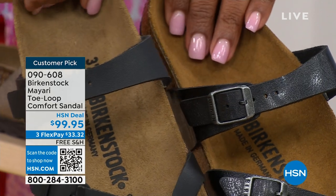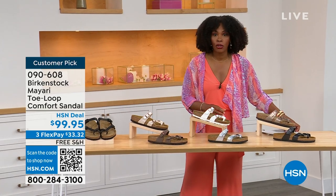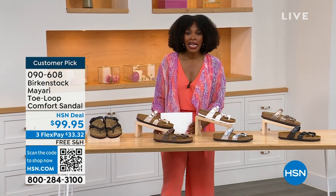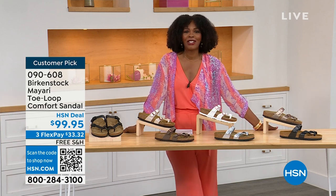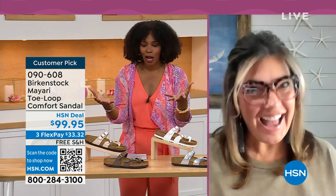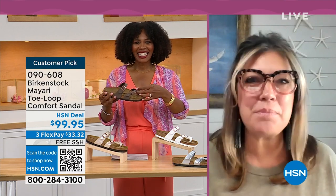If you want matte, go black. If you want a little bit of sheen, go licorice. Order your regular Birkenstock size — they do not change their footbed from size five to eleven and a half. Now we brought in one of the experts: Courtney Kayser is joining us via Skype. Welcome in, Courtney. It's been a little while since we've had a chance to talk Birkenstock.